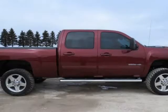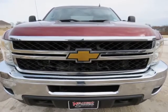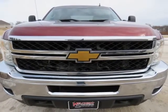2013 Chevrolet 2500HD, Crew Cab, LTZ, Z71, Shortbox, Duramax, Allison, 4WD.